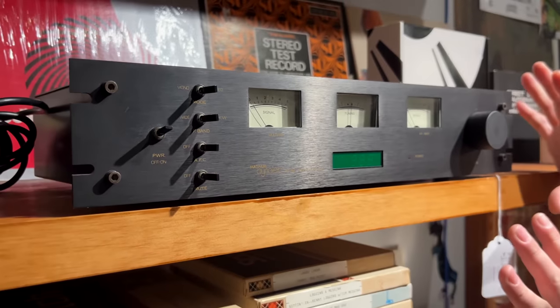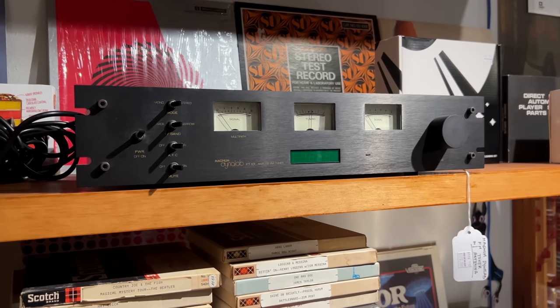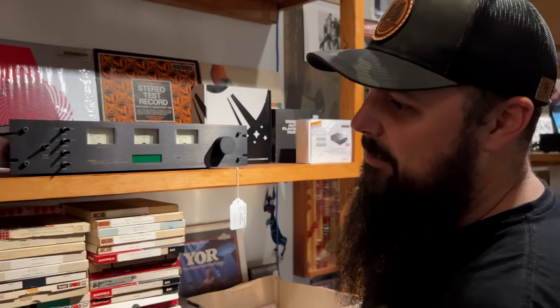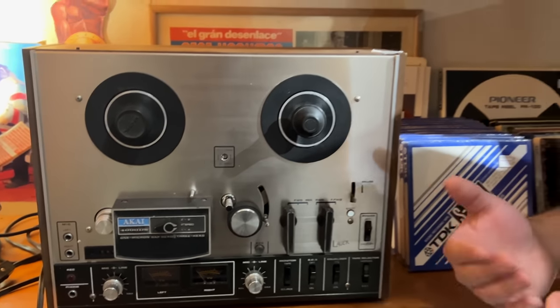A Dynalab tuner — one of the best tuners on the market, period. We had one not too long ago and I thought, there's not that much to it, but this is a wonderful tuner. If you ever see one of these, grab it. The Kai 4000 DS — Kai reel-to-reals are really nice because they have glass heads and the heads will never wear out.